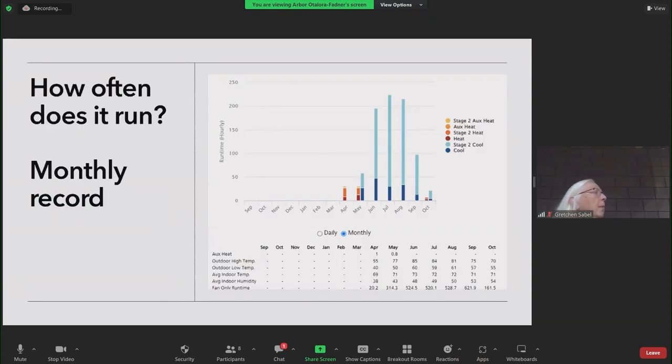The thermostat also gives me a report of how often it runs. I can look at it by month. It was put in in April and May, so you can see we did some heating in those months. There's stage two, stage one heat, and an auxiliary — the auxiliary is our gas furnace. We have it set so the gas furnace doesn't run unless the temperature is below 32 degrees. So right now we're not having any use of gas in our house. Stage one and stage two cooling are different stages of efficiency.